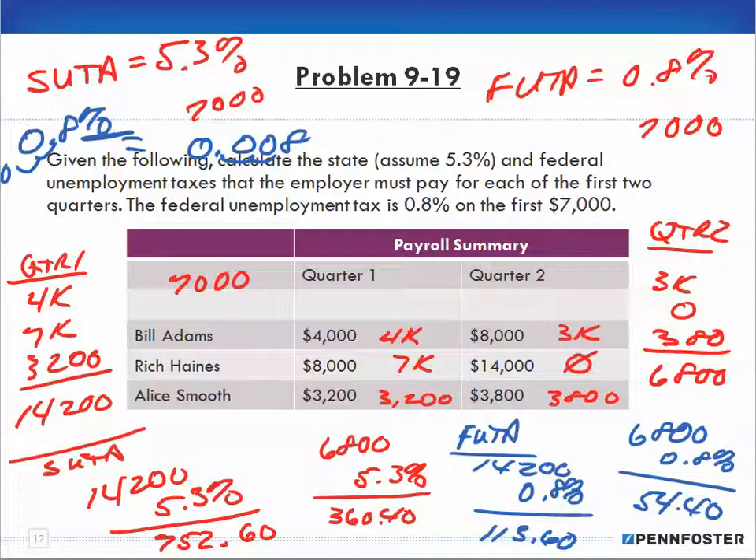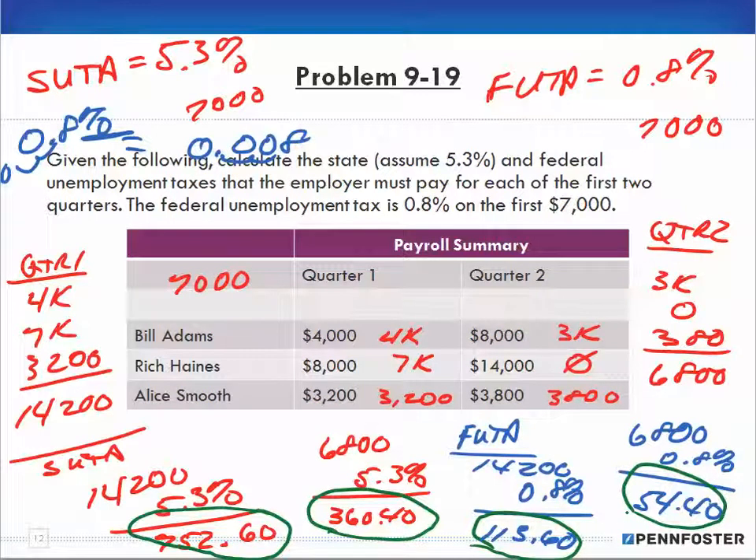So the bottom line: for SUTA in the first quarter, $752.60; in the second quarter, $360.40. For FUTA, it's $113.60 in the first quarter and $54.40 in the second quarter. That's it for the drill problems — I'll see you in the word problems in the next video.